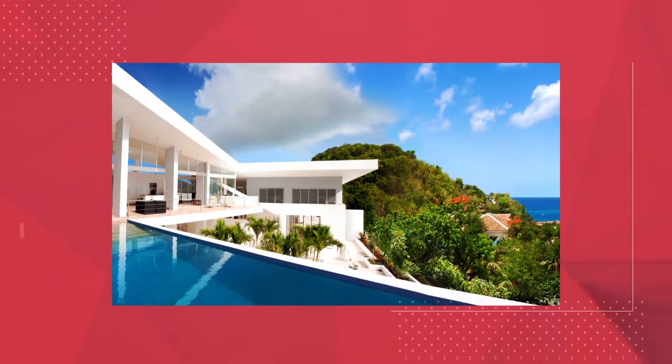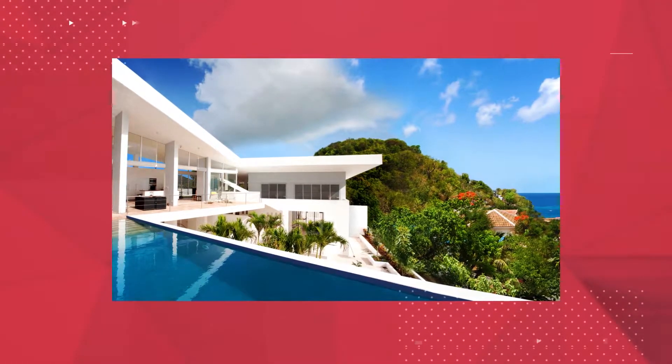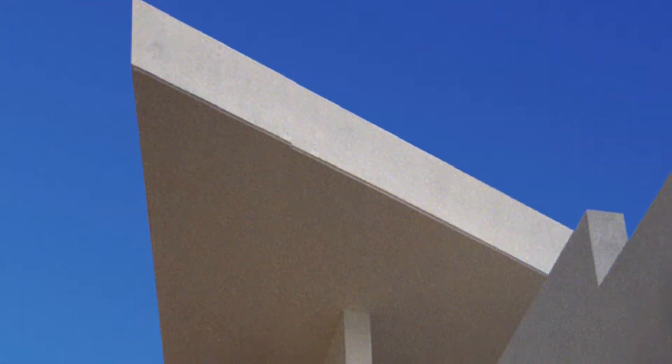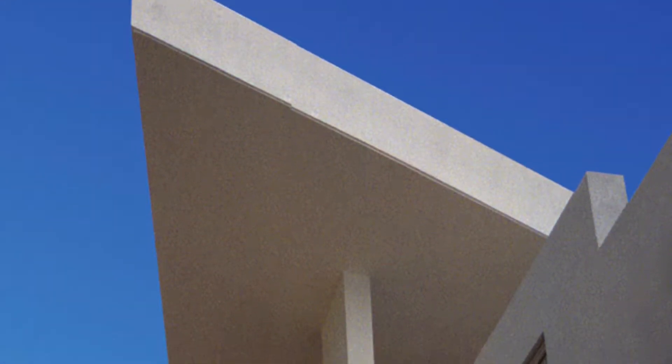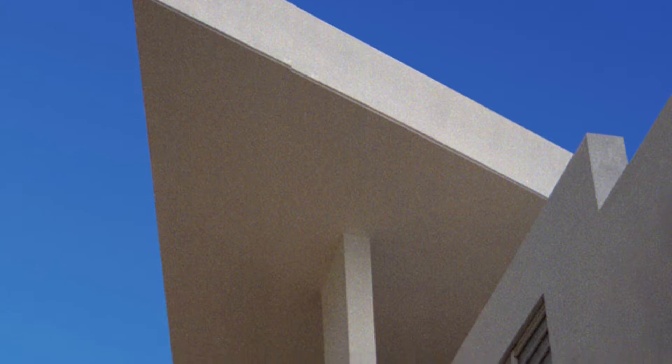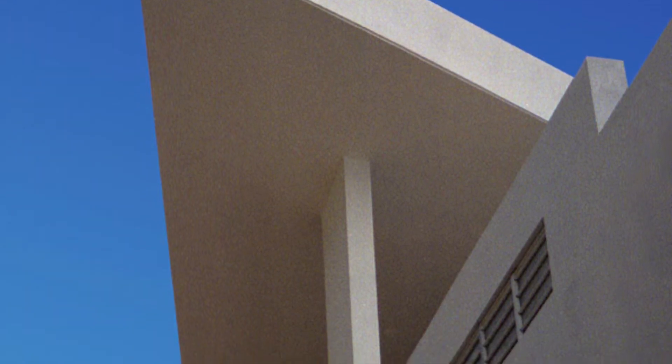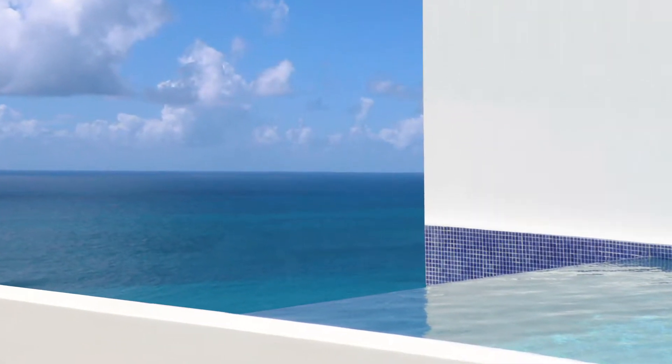This Dutch Antilles residence is designed in response to the specific environment of its unique site. The large sloped wing roof soars above the building, acting as an umbrella giving protection from the intense summer sun as well as channeling rainwater to an on-site cistern.